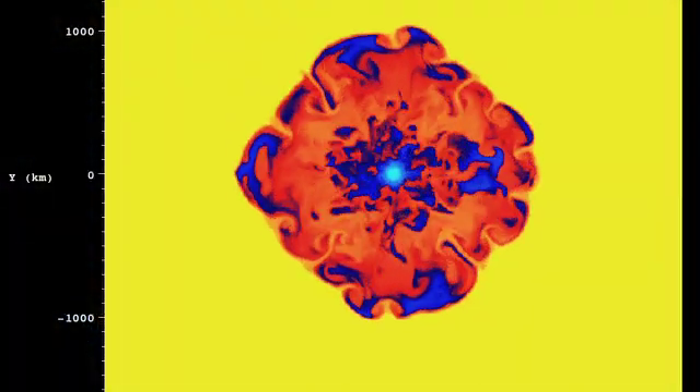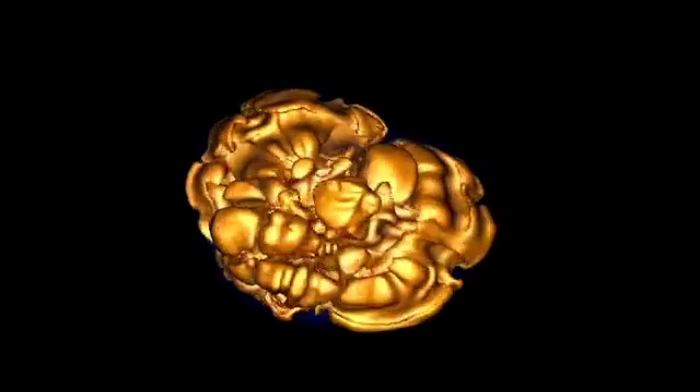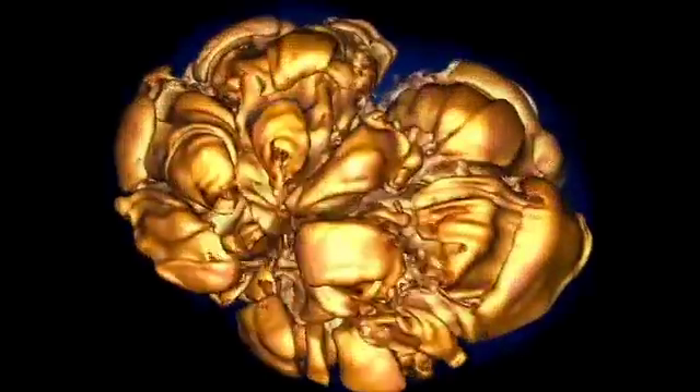One of the things we've discovered is it doesn't explode as a ring expanding out. It explodes in tendrils and fingers. It explodes very turbulently.